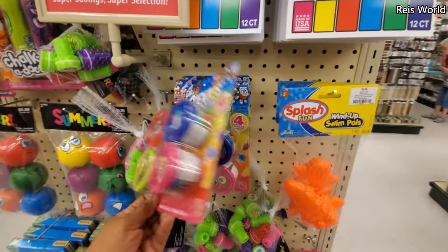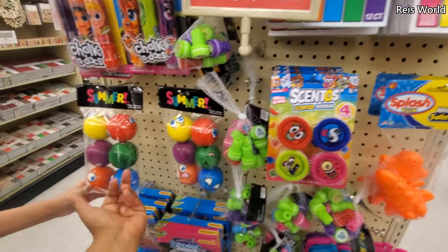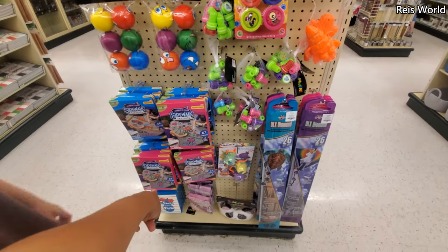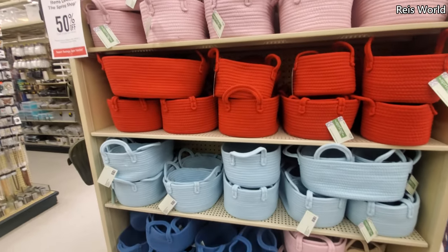How much are these compared to Walmart? These are $5 — 50% off — so same price as Walmart. These are foam guys, they're not bouncy balls. They have chalk tattoos and those are $8 for the small.